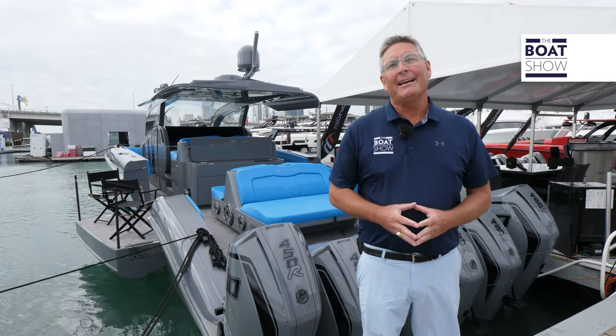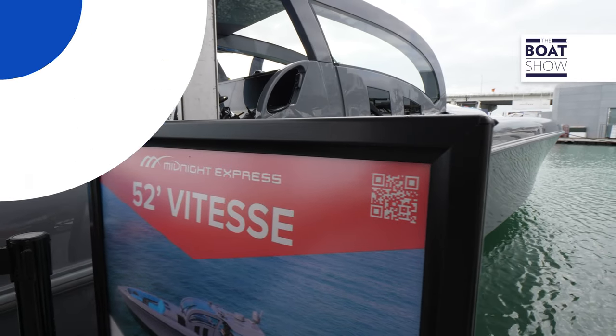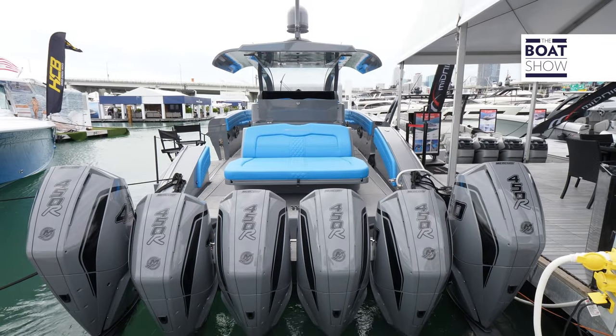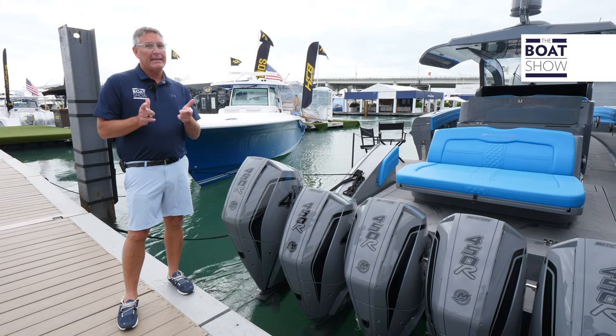Brothers Harris and Eric Glazer of Midnight Express Power Boats build 34 to 60 foot luxury performance sport boats. Brand new to the line is the 52 Vitesse, which means speed in French. Obviously this boat is going to go really fast because it's tricked out with six Mercury 450 racing engines — it's going to giddy up and go.